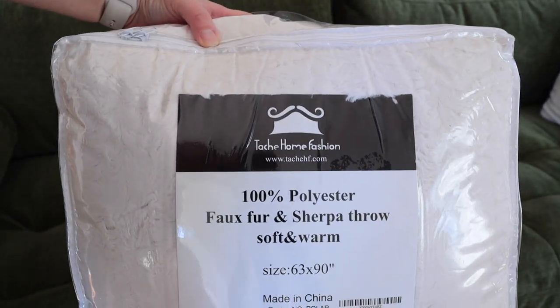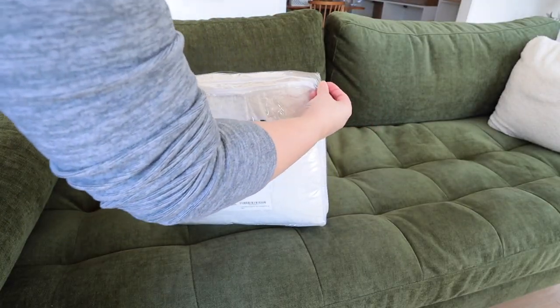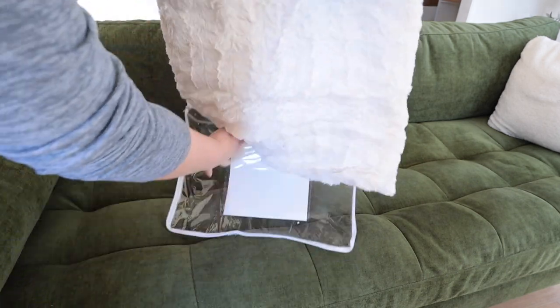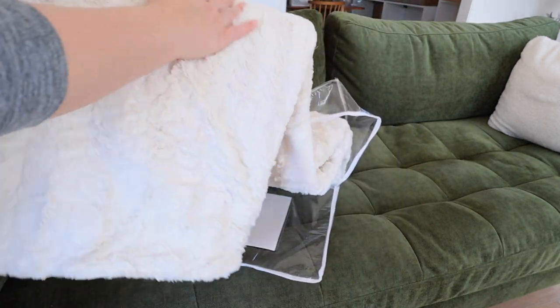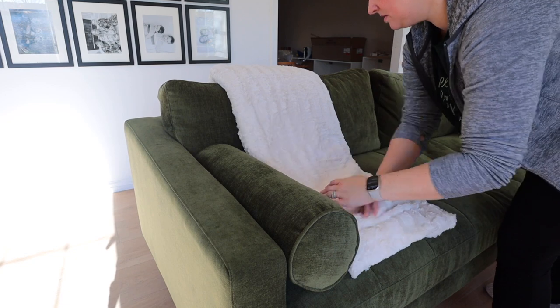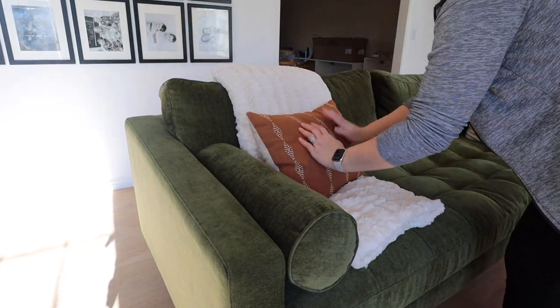This faux fur blanket is super soft. It's a nice big size — 63 by 90 inches. This is the color polar, which is a nice creamy color. They have other sizes and 12 colors available as well. It is so cozy. I think my family will fight over this blanket so I may need to buy a few more. Blankets are so nice to drape over a couch or a chair because they add warmth to a space.